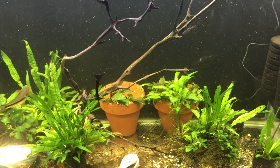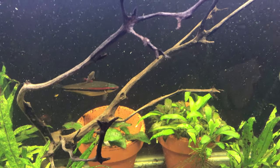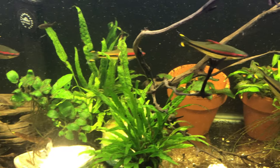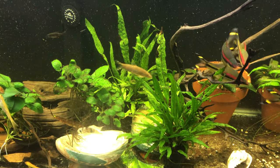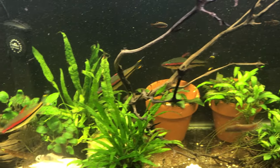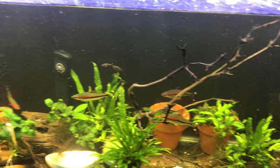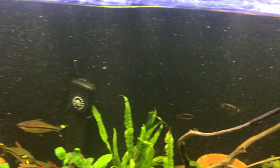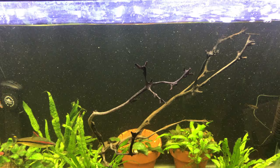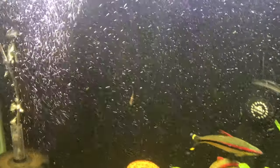I've got a bunch of plants in here — some crypts going in the back in that little terracotta pot. I've got some of the usual suspects. I've got my rose lines here, just cruising along. I've got my last two survivors — my Celestial Pearl Danios — after a few years. Two left. They're about three years old now.